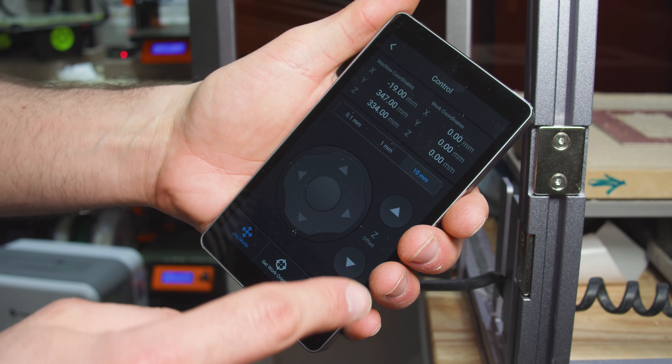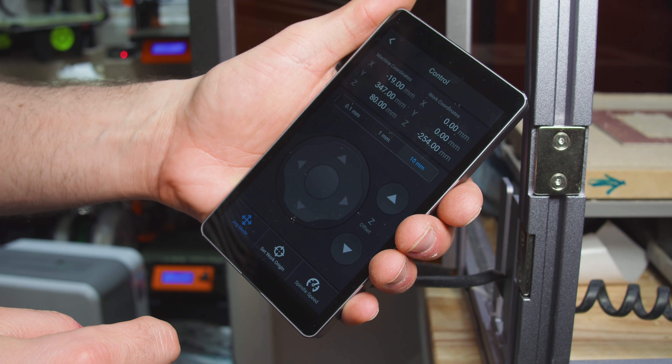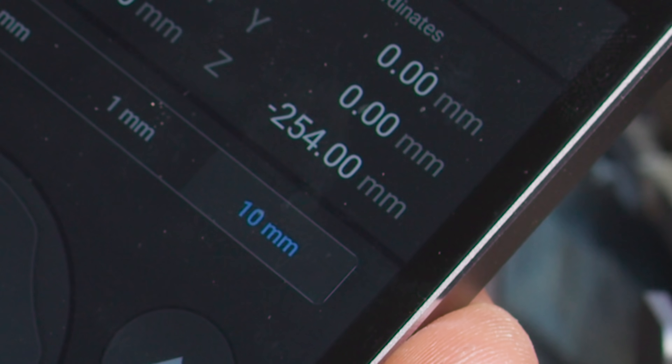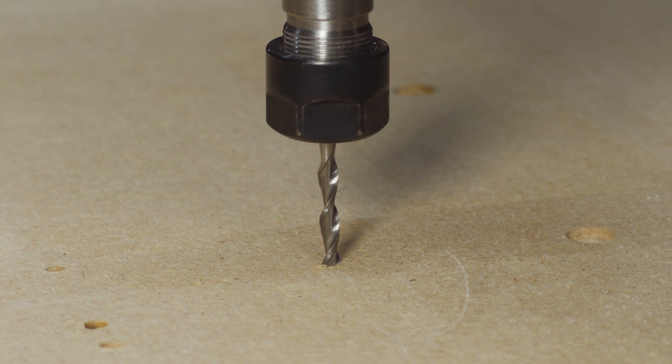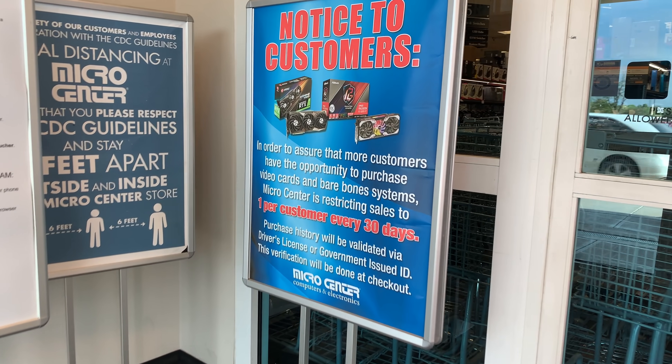It plummeted 254mm through an announcer's table, annihilating bit number 3 — back to Micro Center.